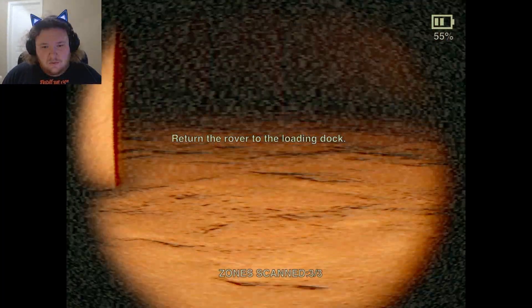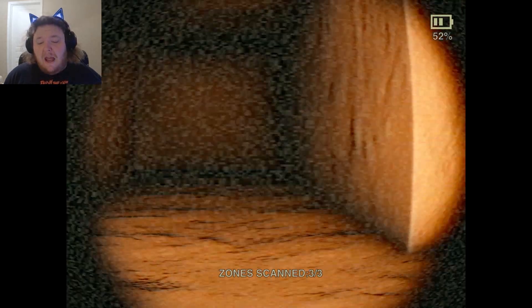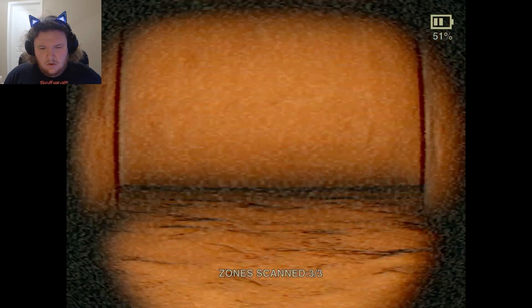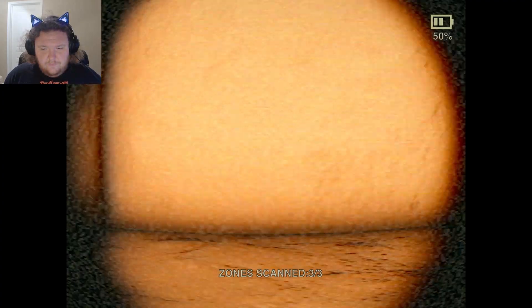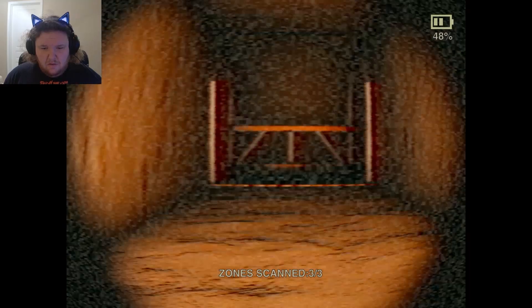I don't know how to get back to the loading dock. How do I get there? I'm going to fix my mic. I don't even know how to get back to it. Is it up here? I'm scared, chat. I don't know how to get out of here, I don't know which way I'm going. Is that it? It is.